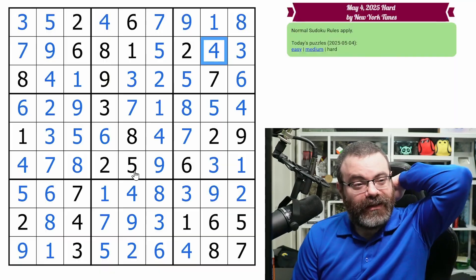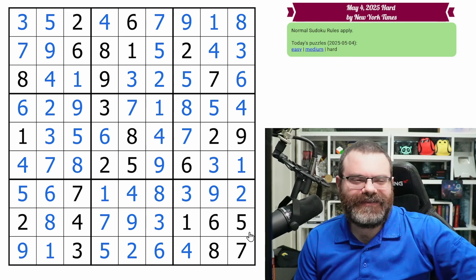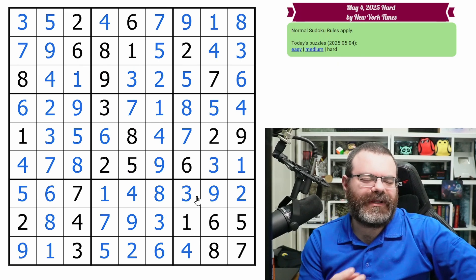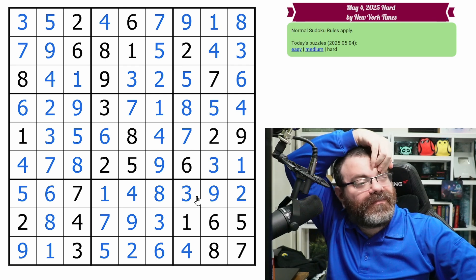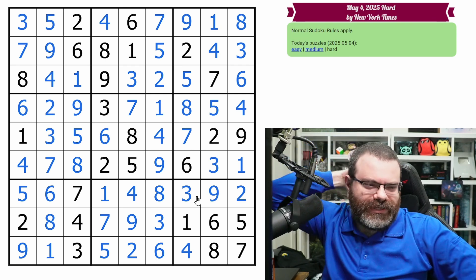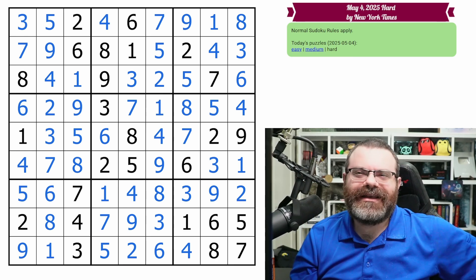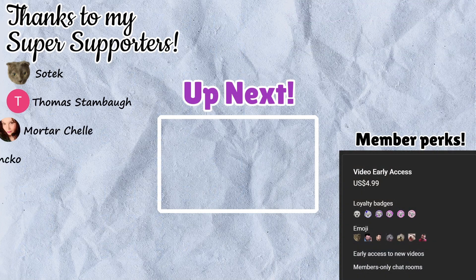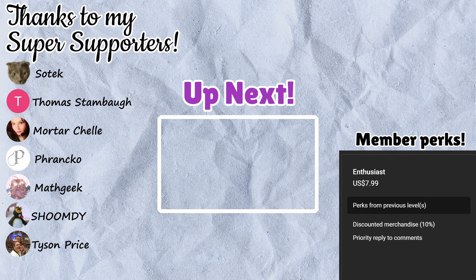Okay, phew! I don't know what happened in that puzzle. I had some good spots, but also just some weird blank moments — just not seeing things properly as well. Anyway, I am quite tired, so that's probably it. Well, I hope you enjoyed this. If you did, then why don't you leave a like, subscribe, and a kind comment below. Thank you.